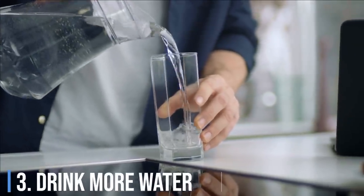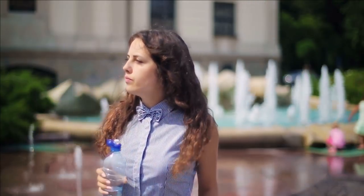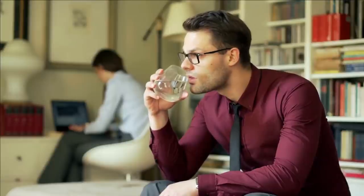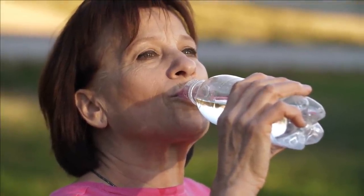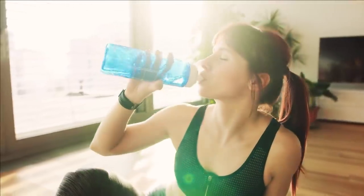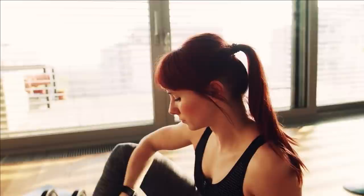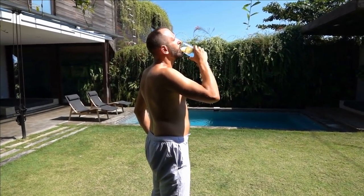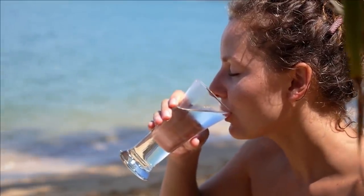Drink more water: water is the natural medicine to all health problems. It regulates body temperature, lubricates joints, aids digestion and nutrient absorption, and detoxifies your body by removing waste products. Increased water intake washes all organs and flushes out chemical toxins, as water transports waste products through urination, breathing, or sweating. The adequate daily intake for water is 125 ounces (3.5 liters) for men and 91 ounces (2.7 liters) for women. You can increase or decrease intake according to your needs.